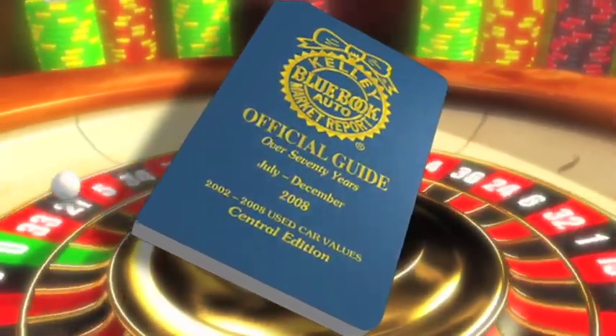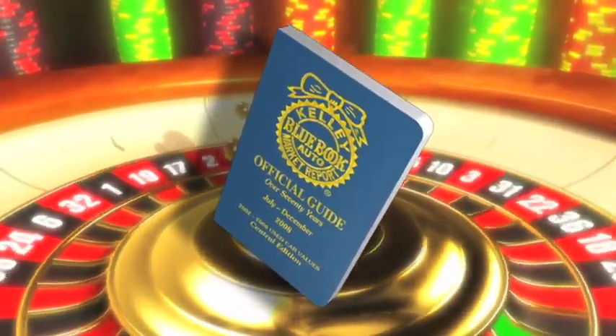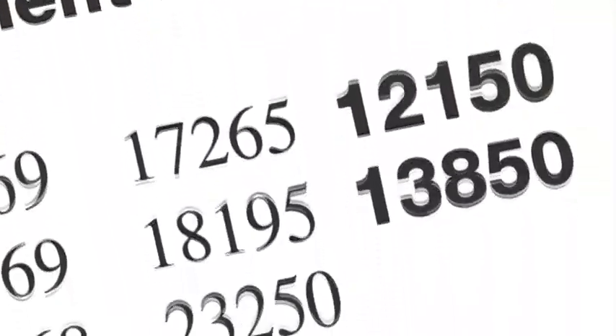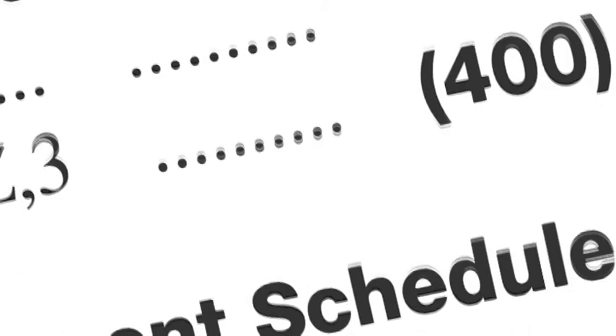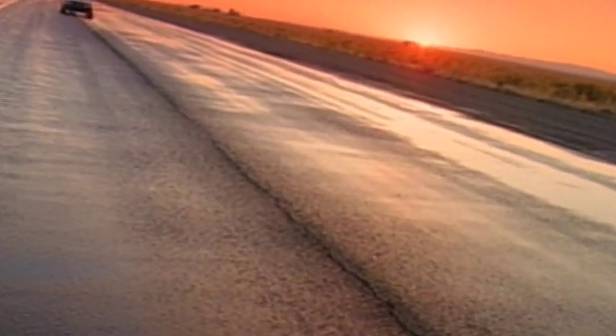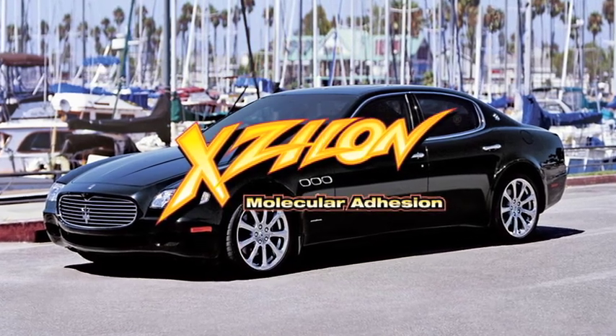Finally, when the time comes to sell or trade in your new car, your Xylon investment will yield dividends. Kelly Blue Book values invariably account for your vehicle's appearance. Don't gamble away your trade-in value because of an aged, tired, or worn appearance. Get more from your new or used car purchase — more enjoyment, more excitement, more value. Trust your vehicle's appearance to Xylon. Ask your dealer now for details.